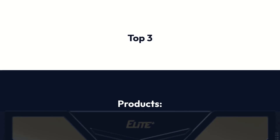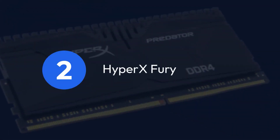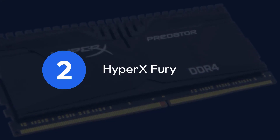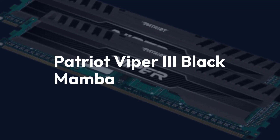Top 3 Products: 1. Patriot Viper 3 Black Mamba, 2. HyperX Fury, 3. Team Group Elite Plus.